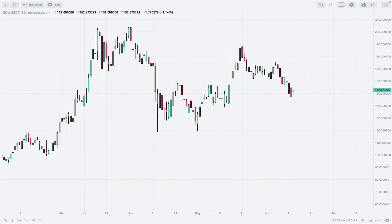Hello traders and welcome to another video review. Today is Thursday, June 15th, 2024. Let's find out what is going on in the Solana market. I'm using the daily timeframe chart with Japanese candlesticks on Zonda Crypto.